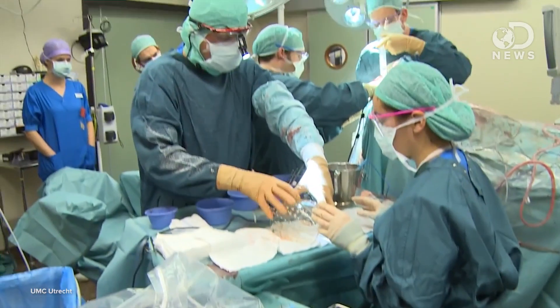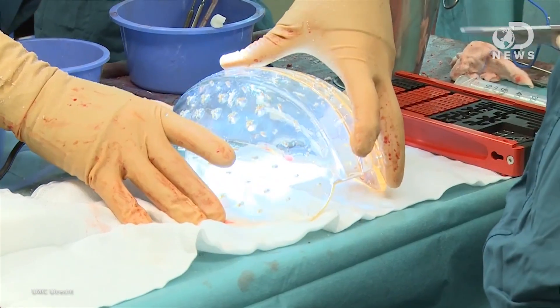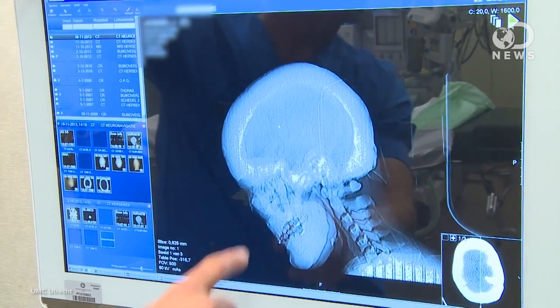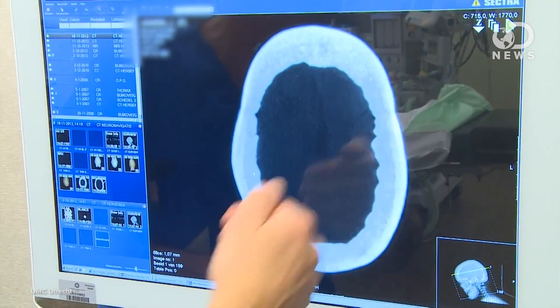This isn't the first time a 3D printer has created working body parts — it's actually probably more common than you think. Last month, a group of doctors in Holland performed the first successful skull transplant using a plastic 3D printed skull. The patient suffered from a condition that thickens the bone structure, causing headaches, blindness, and eventually death. The procedure took around 23 hours total, and the woman has now completely regained her sight and returned to work.